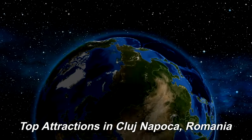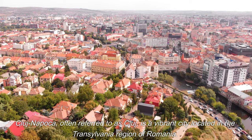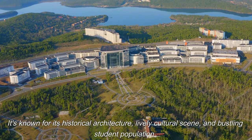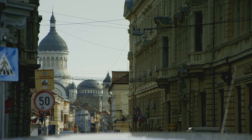Top Attractions in Cluj-Napoca, Romania. Cluj-Napoca, often referred to as Cluj, is a vibrant city located in the Transylvania region of Romania. It's known for its historical architecture, lively cultural scene, and bustling student population. Here are some of the top places and activities to consider during your visit to Cluj-Napoca.